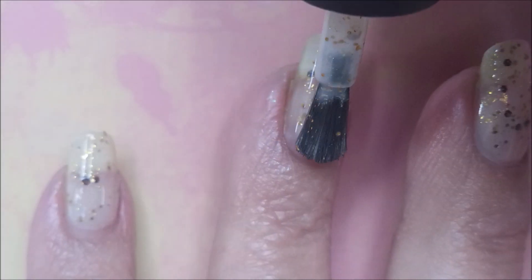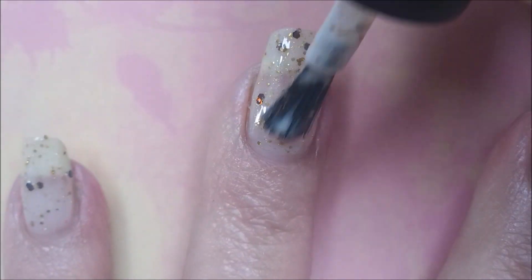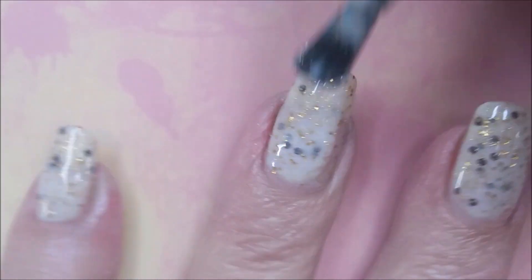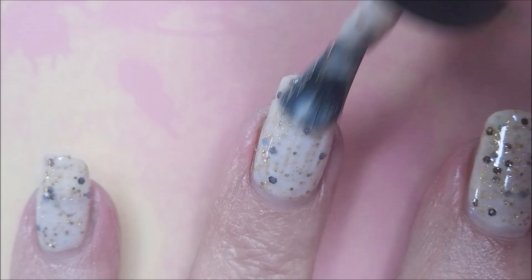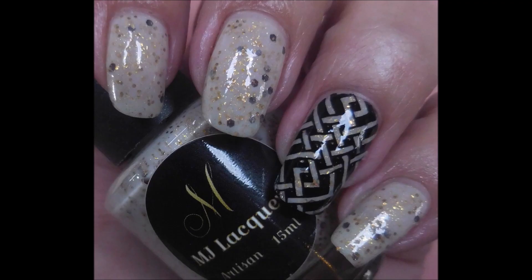Next up we've got Gracious — it's a nude jelly with brown and caramel glitters, gold shimmer, and gold metallic flakies. So pretty! Y'all know I'm falling for these jellies, and this one's great for fall and the holidays. I'm loving it; I think it's a really good one. Nice polish — and there are my swatch photos.